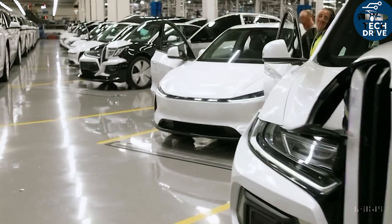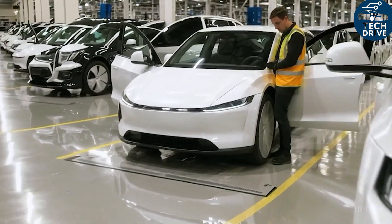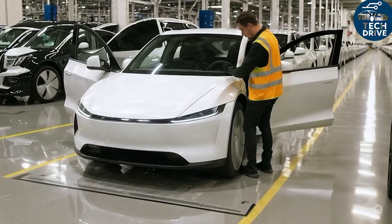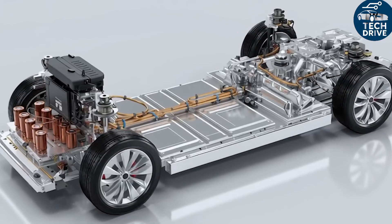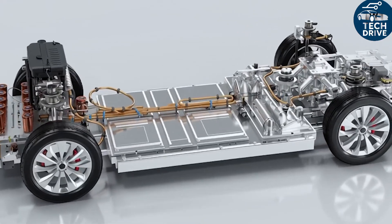So when Tesla switches from, say, LFP to LMFP, it just loads the right software profile — no big hardware change needed. This means two Model 2s, even with different battery chemistries, will drive and charge almost the same.